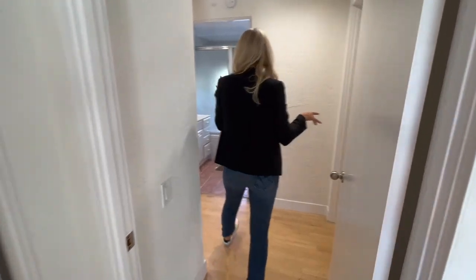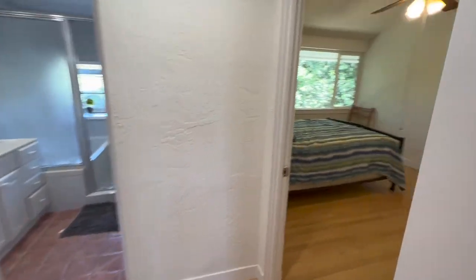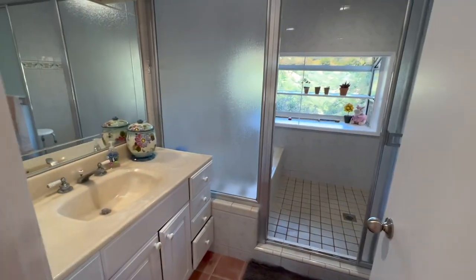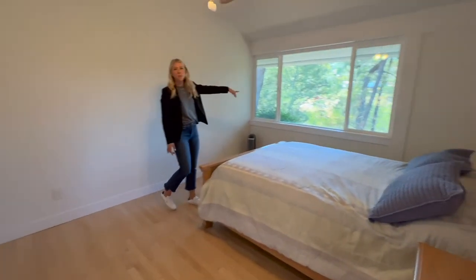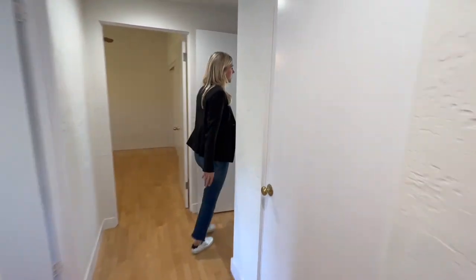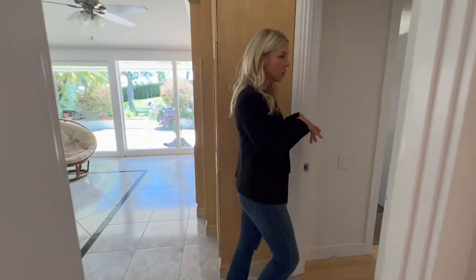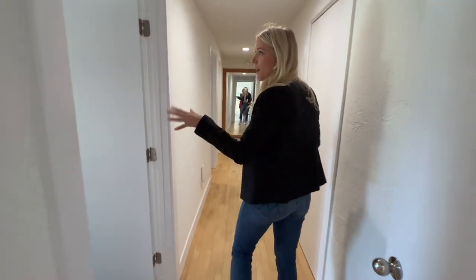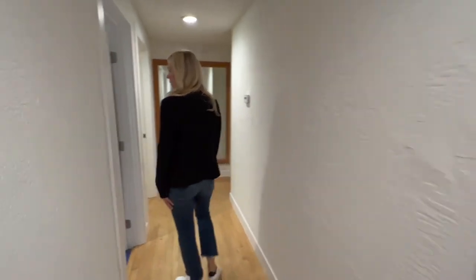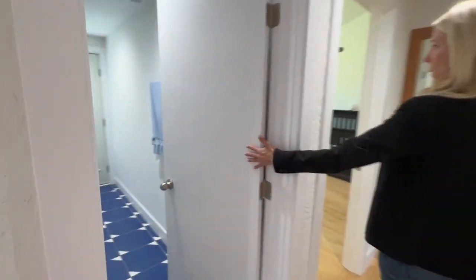We've got two bedrooms over here with a shared bathroom, and you've got great views from some of these bedrooms looking over at the other side of the ravine. Down this way we have a linen closet, another corridor, a nice good-sized laundry room with lots of potential, another linen closet, a bathroom with access to the exterior, and then two additional bedrooms.